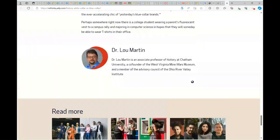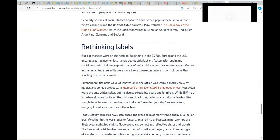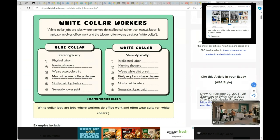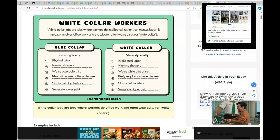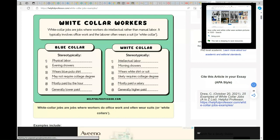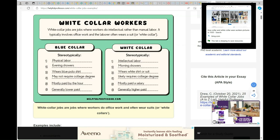I would like to show you another page that I found. It gives you a description of blue collar and white collar workers. White collar jobs are jobs where workers do intellectual rather than manual labor. Intellectual means more like thinking, analyzing — like doctors, nurses working in hospitals, even receptionists. But manual labor is more like construction workers, plumbers, electricians.